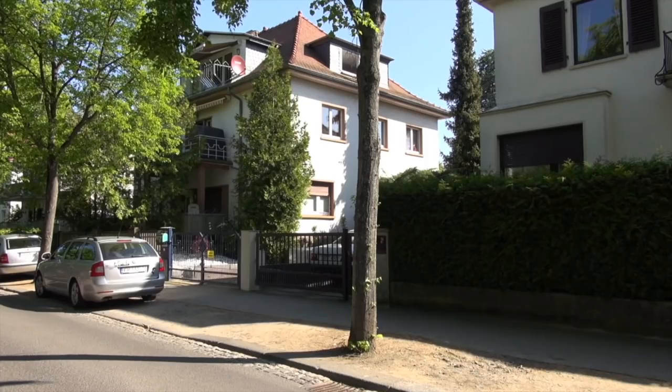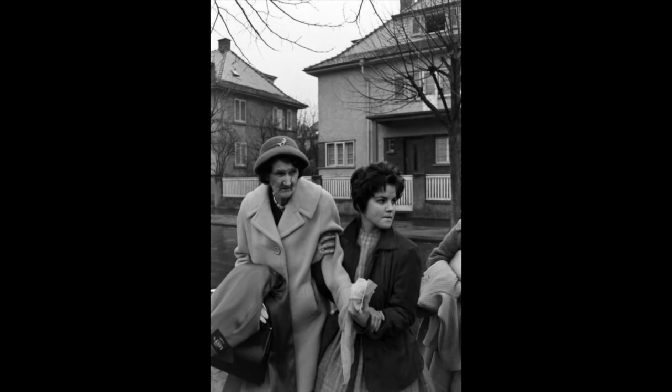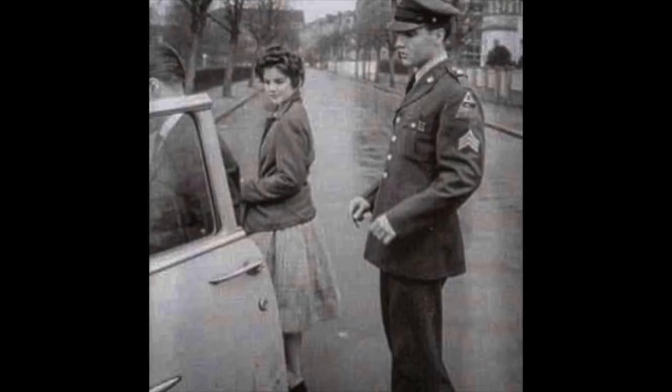I want you to look at the house right there, which is to the left of 14. That is the house right there behind Grandma and Priscilla — Minnie Mae. Here is Elvis putting Priscilla in a car on that street right there, getting ready to drive off. The street clearly used to be two ways, not just one way like it is now. This is the house where Priscilla and Elvis met for the first time — 14 Goethestraße.